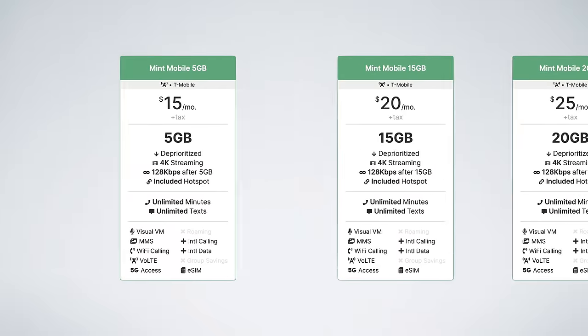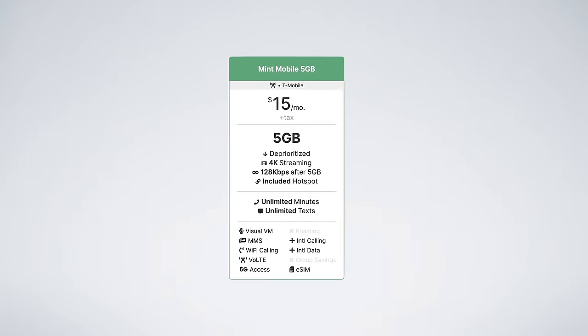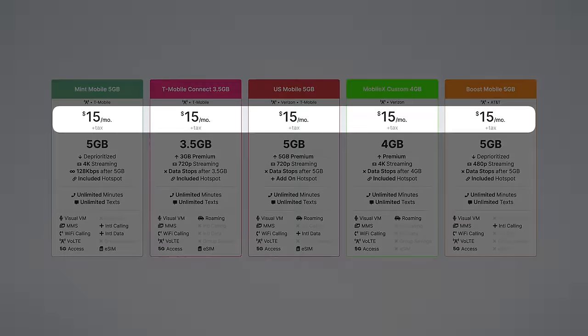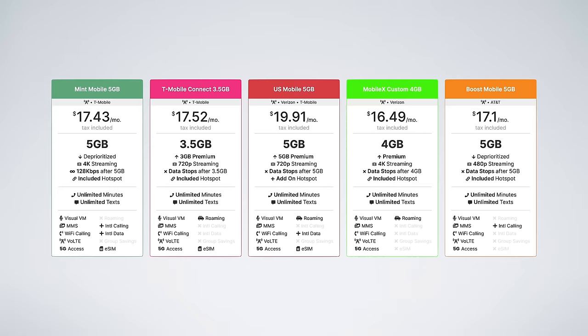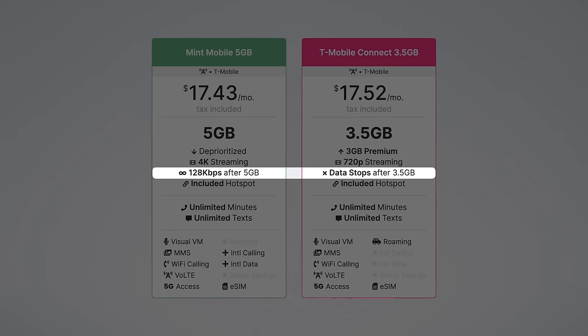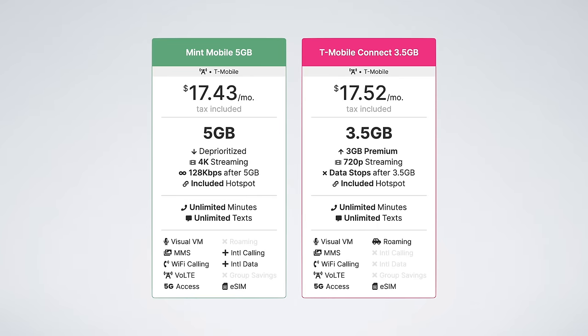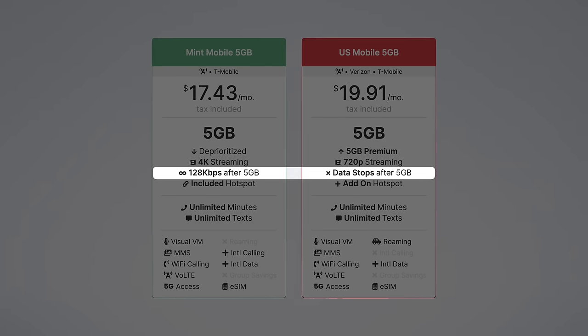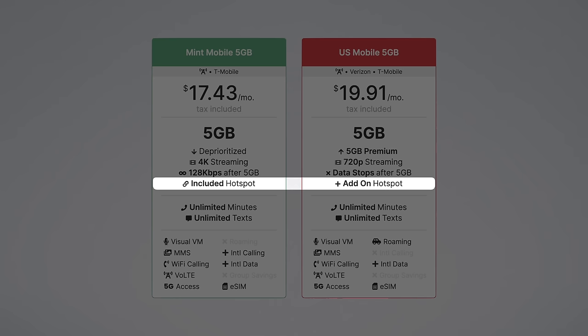Now let's compare Mint Mobile to the competition for both single lines and families. Starting with the low-cost $15 plan, competitive options come from T-Mobile, US Mobile, Mobile X, and Boost Mobile. All plans are listed at $15, but these are the prices after all taxes and fees. Mint Mobile gives you an extra 1.5GB of data compared to T-Mobile, plus unlimited slow data after your high-speed allotment instead of being shut off — I think Mint is a better value here. Compared to US Mobile, Mint Mobile is about $2 cheaper per month, includes unlimited slow data, and importantly includes the mobile hotspot feature, which is a $2 add-on from US Mobile.